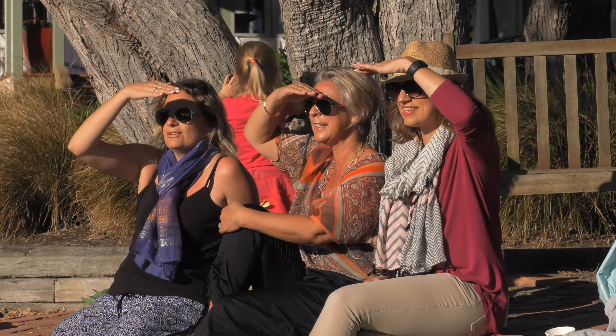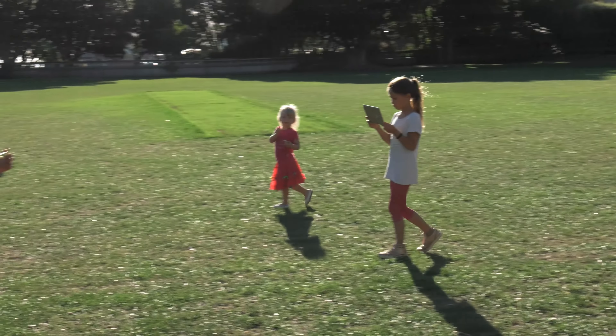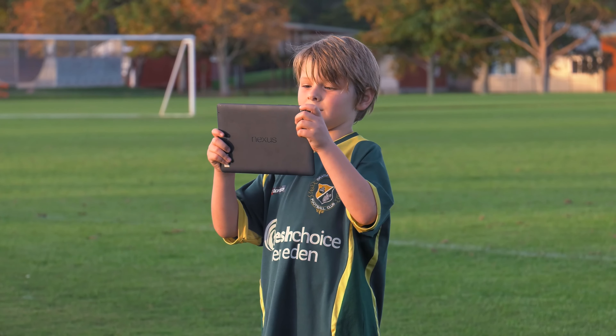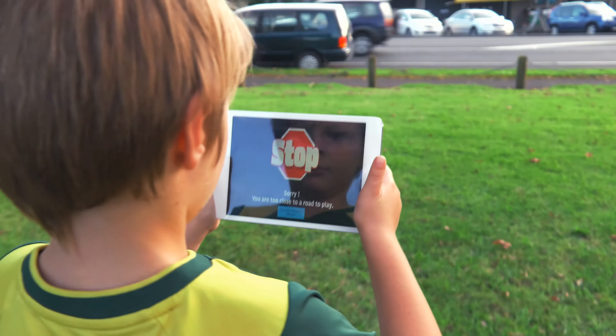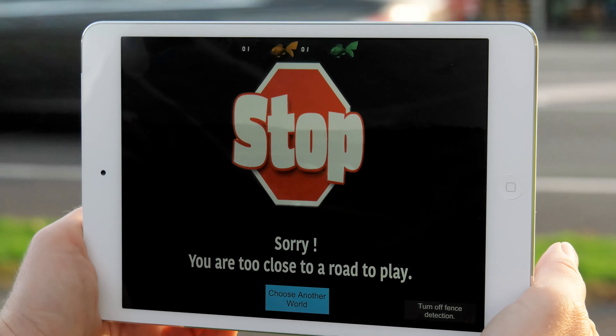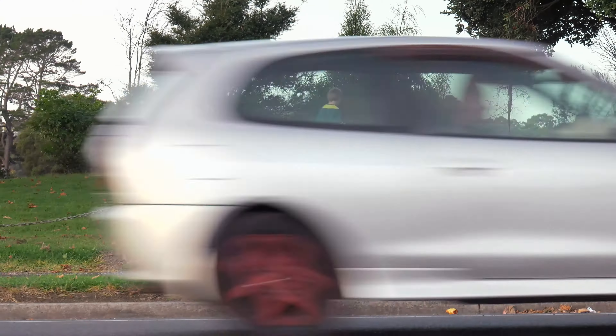We know that parents and the community are really concerned about child safety, and so are we. What we have done to keep kids safe while playing our games is build in a road safety feature. This detects nearby roads, and as a user gets too close to a road, a prompt appears and redirects them to a safe playing area.